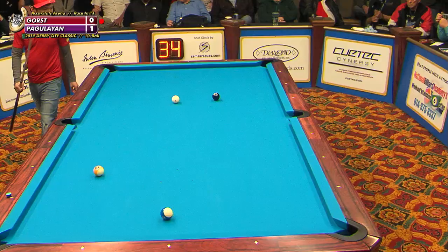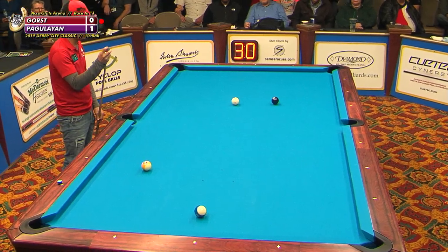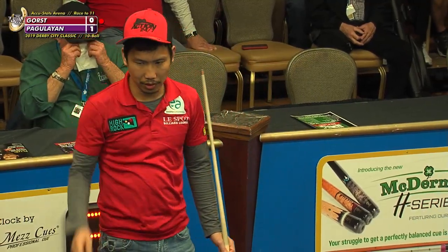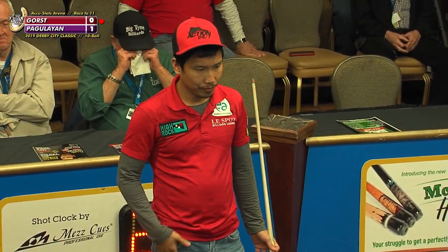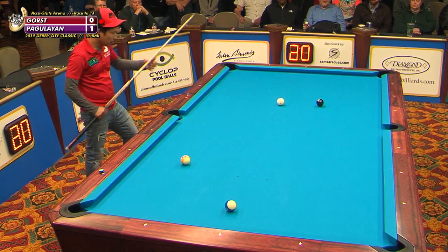And boy, this is a challenging shot either way he goes, corner or side. Pagan Lyon, one of the better ball strikers in the world today, shouldn't have much of a problem pocketing this, but I think his cue ball may be a little bit of a problem here. It's thin either way he goes.